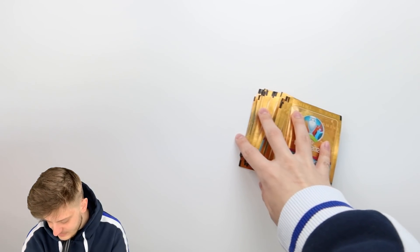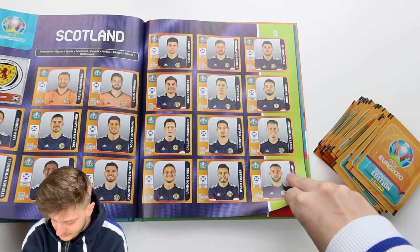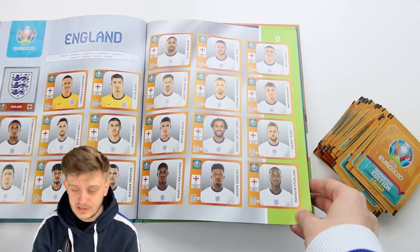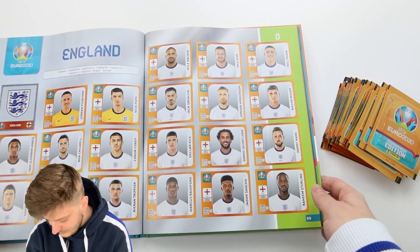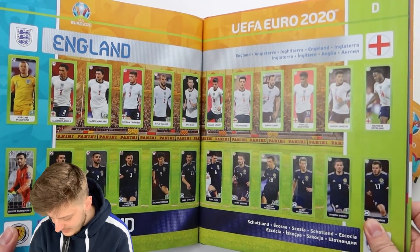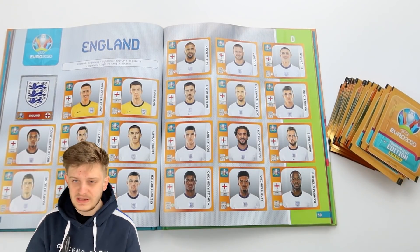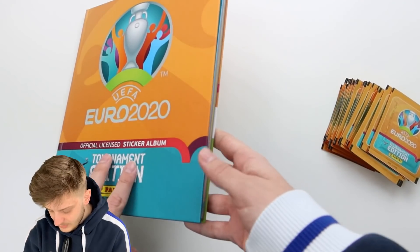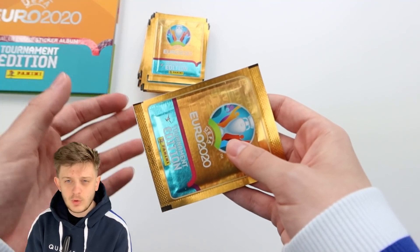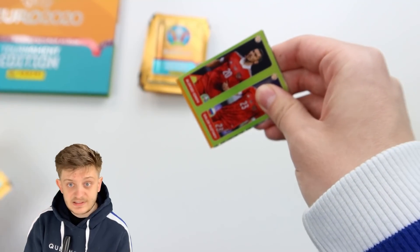There are the 30 packs and I've got the album here as well — we're going to show you England. I have completed a fair amount of this album, but this video is all about the three lions. There's Scotland — we'll do that in a future video perhaps. If you're Scottish watching this and you want to see me hunt for Scottish players in 30 packs, let me know in the comments. We're hunting for England stickers. Here are the packs, 90p a pack, 30 packs — let's get stuck in.